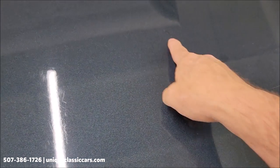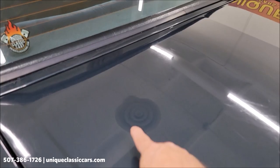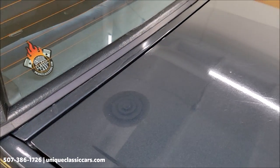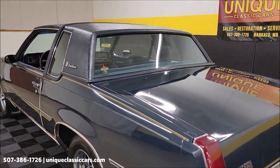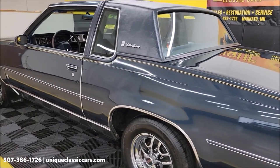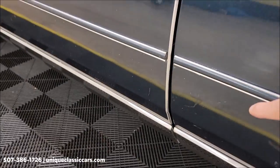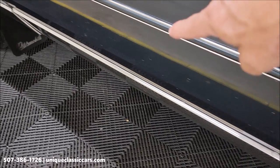You're going to see some kind of age to the paint back here. There's a spot where it's touched up right here — there may have been a small ding in it. Take your time looking through the still pictures at UniqueClassicCars.com. Looking down the driver's side, you're going to see some marks kind of below the rub strip.